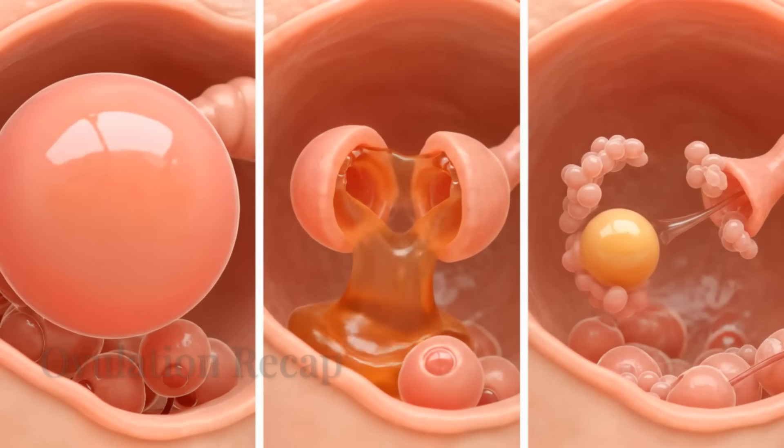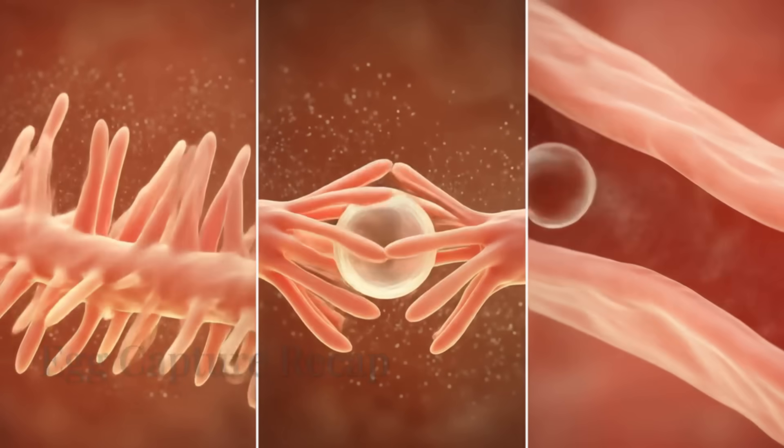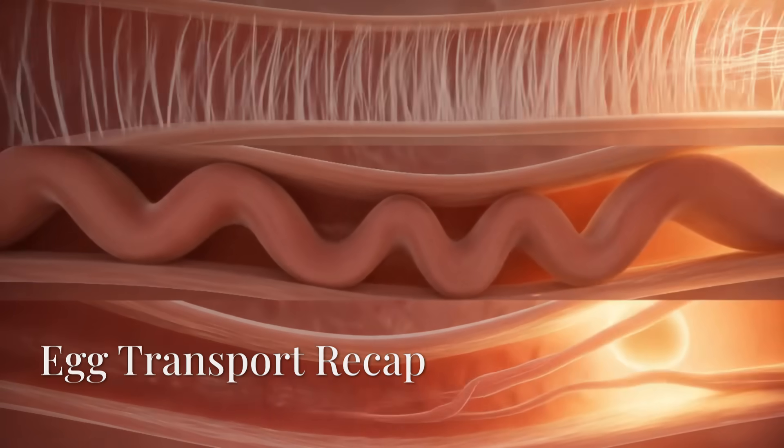Ovulation is not just a monthly occurrence — it is a precision event. The release of a microscopic cell into an unpredictable environment, where timing and anatomy must align in astonishing harmony.